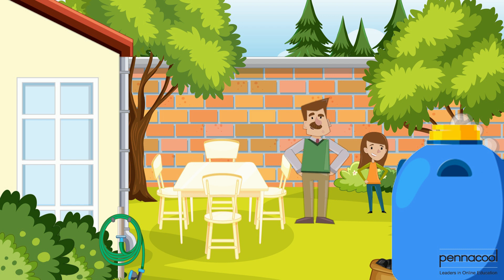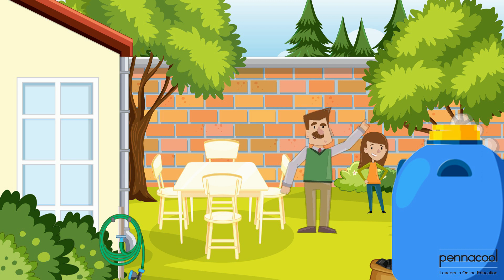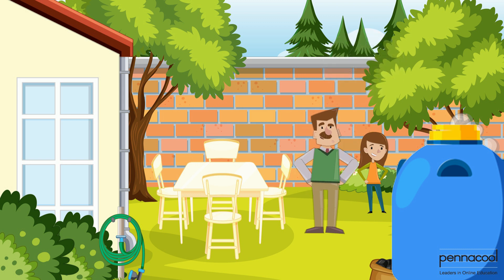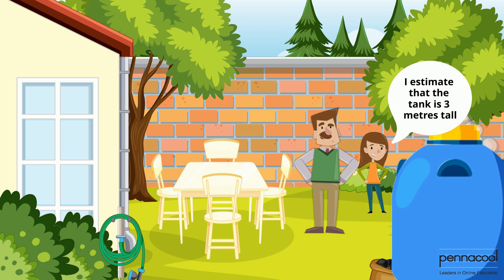Next, they measure the height of the water tank. Simone is not sure how to make her estimate, so her dad gives her a hint. The water tank is shorter than the wall, but it is taller than she is. After thinking for a while, she realizes that its height must be less than 4 meters but more than 2 meters, leaving her to make an estimate of about 3 meters. The measurements at the end proved her estimate to be correct.